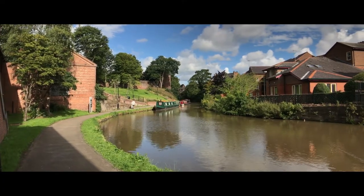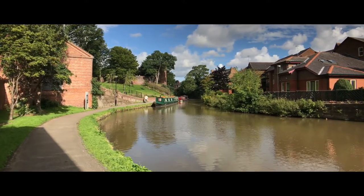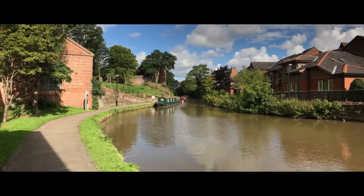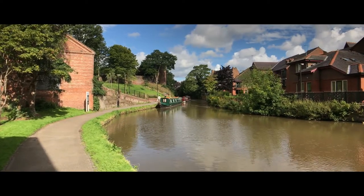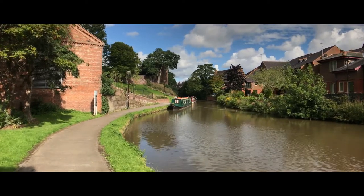This is what you call an idyllic scene — ducks, canal boats, and the wall. We're going up on the wall here in a little bit.